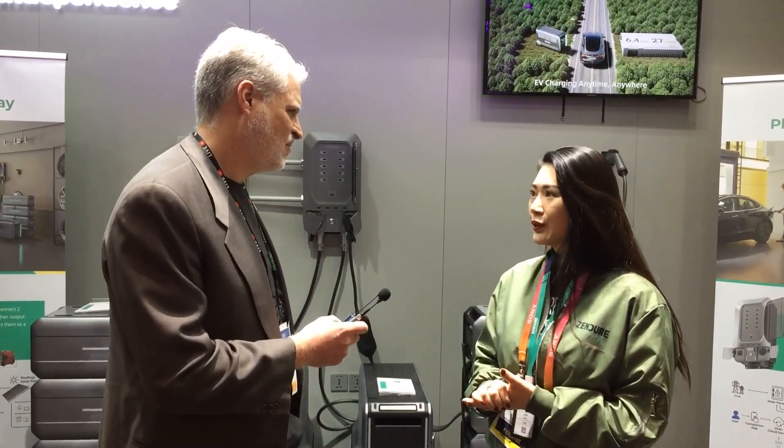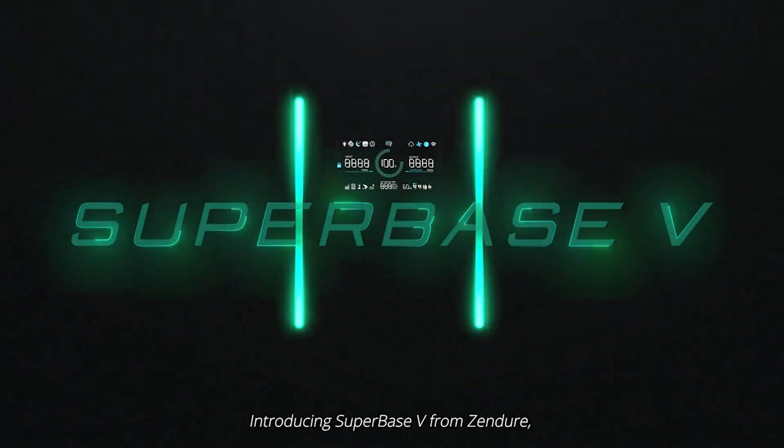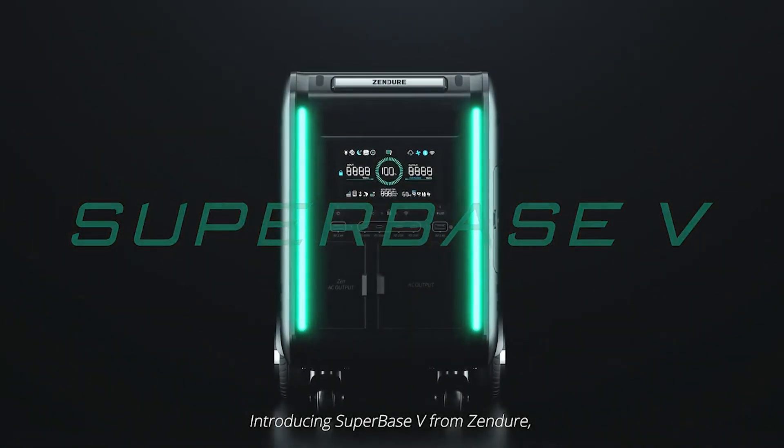First of all, mission-wise, we really want to help make clean energy available and accessible when and where our consumers need it the most. This year we're so thrilled to launch our new product called the Super Base V at CES.